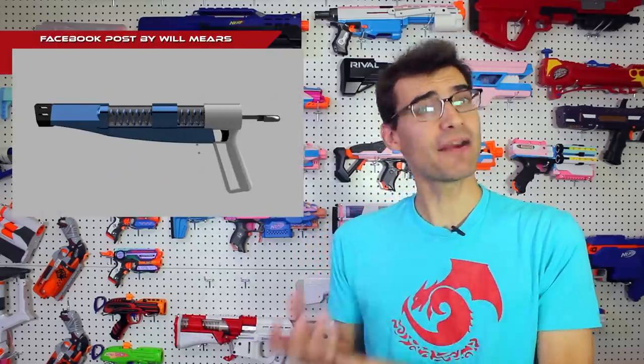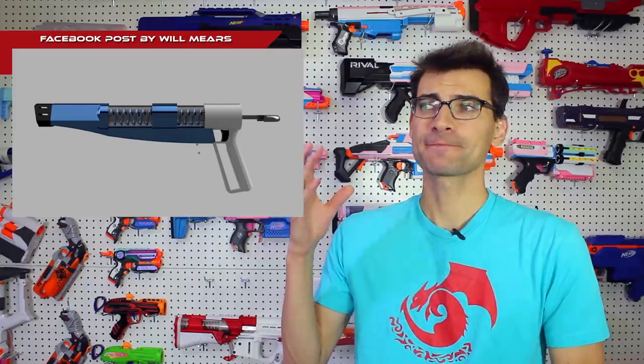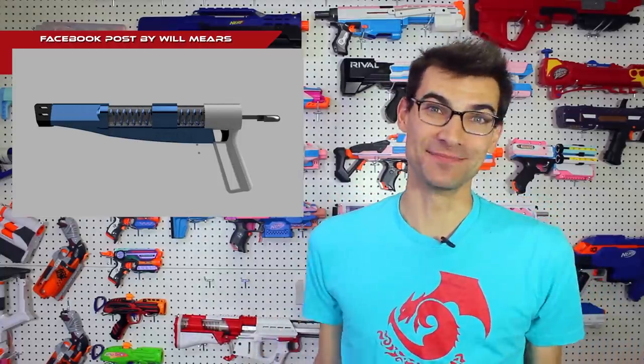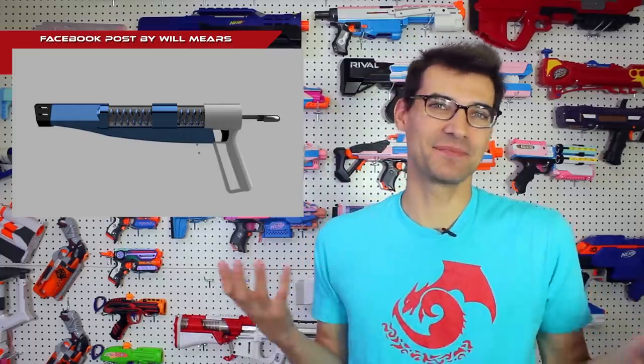Something else to talk about today is a rainbow pistol posted on Facebook from Will Mears. This is not your average rainbow pistol — it's been altered to use sledgefire shells, and that to me is just fantastic. I love sledgefire shells; I think they're awesome. I want to have something that can use them well and put a good amount of oomph behind them on the field. We see plenty of rainbow pistols — we mentioned one with a body kit last week — so why not try something a little bit different with one?